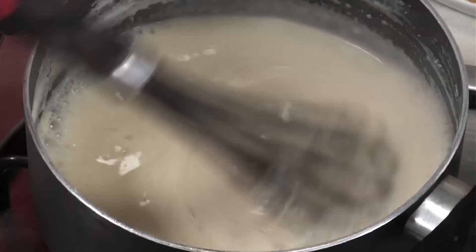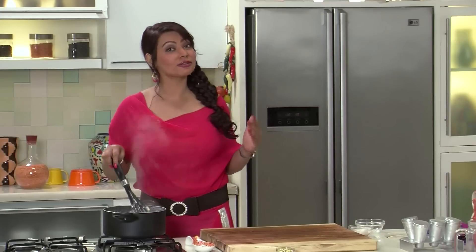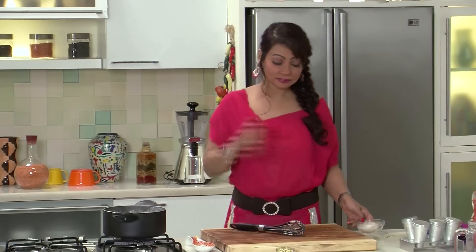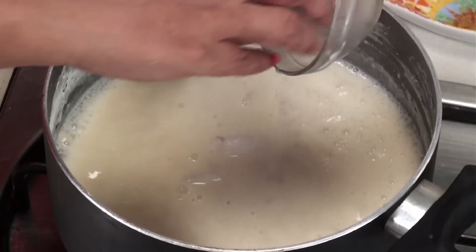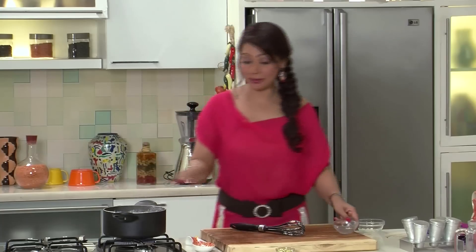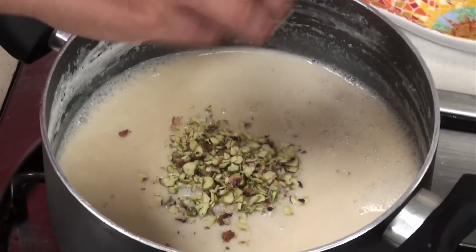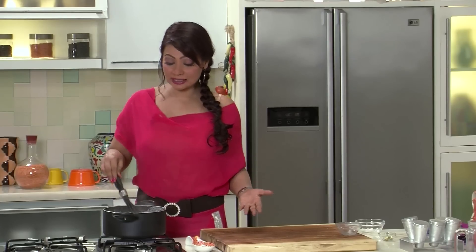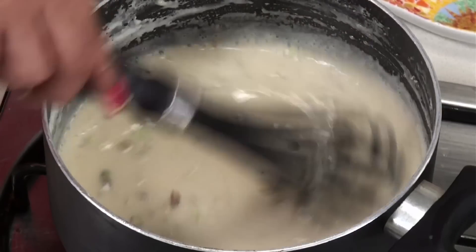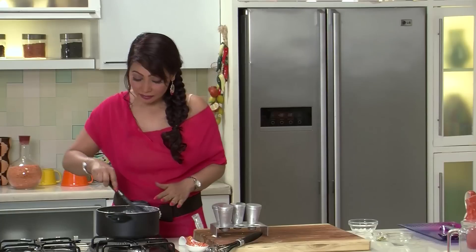The milk has been boiling and it's thickened to the right consistency where I can add the tender coconut flesh. In goes the tender coconut flesh — I've reserved a few pieces for garnishing but all the balance goes in. And the pistachio — again I'm going to keep a little bit for the garnish. Just stir it together for about two to three minutes and then it can go into the kulfi pots and into the refrigerator.